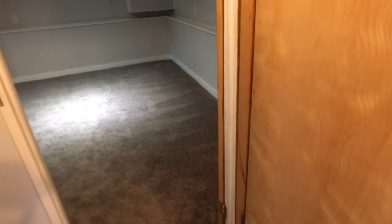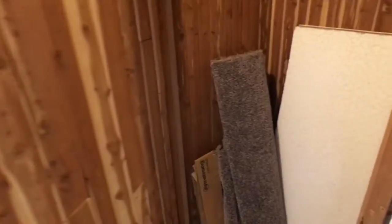Here's something you don't see very often — are you ready for this? That is a cedar closet. Isn't that cool? It'll keep all the moths away.